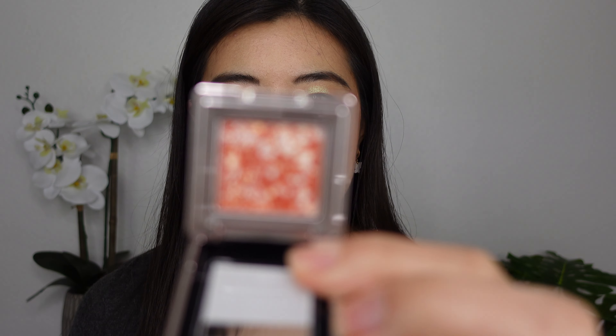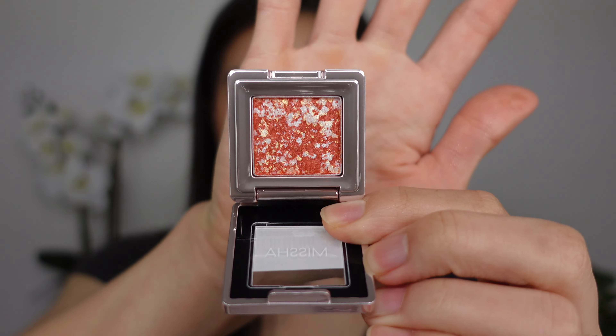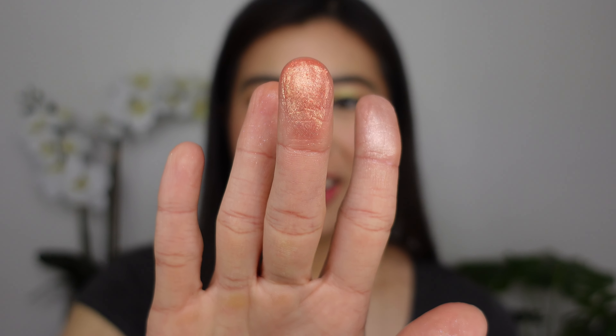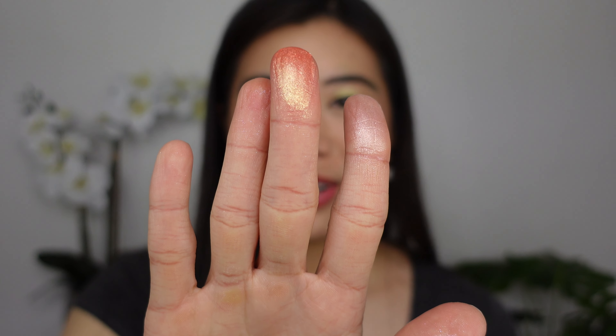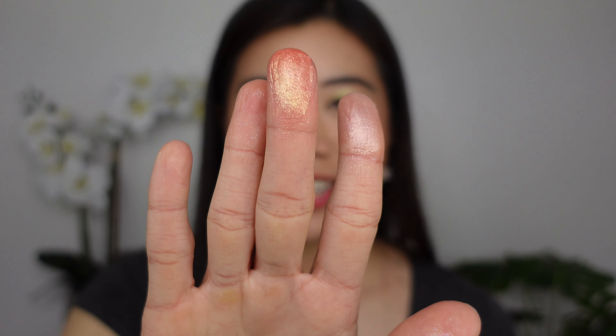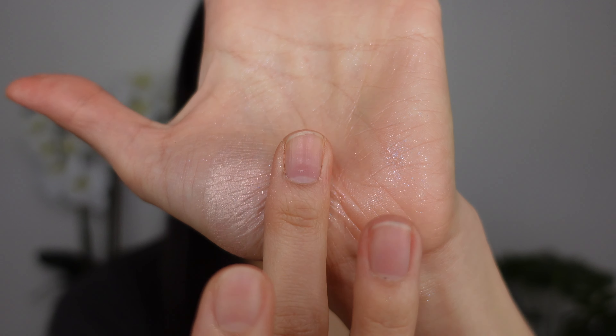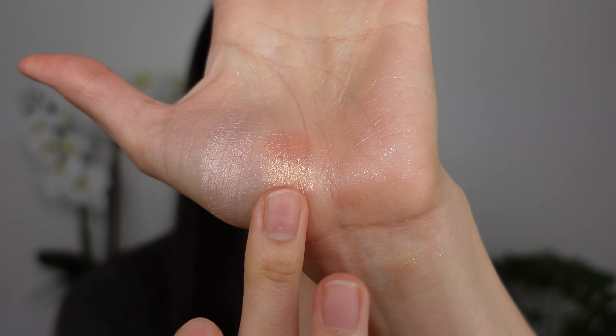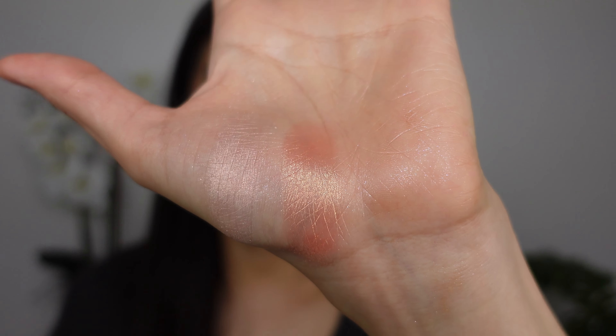The next shade is Dragon Prism, which is the most potently colorful one we've seen so far. Here it is on my finger and it looks pretty fiery — red and yellow and orange. So here's Dragon Prism swatched out. That one has a lot more impact. Yeah, a lot of fiery tones in there.